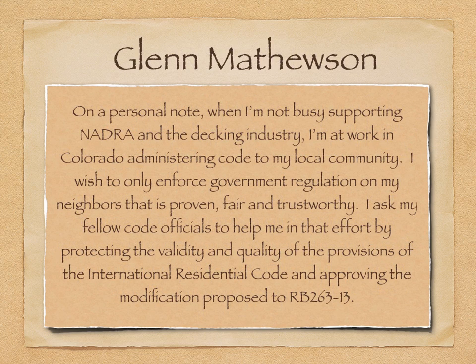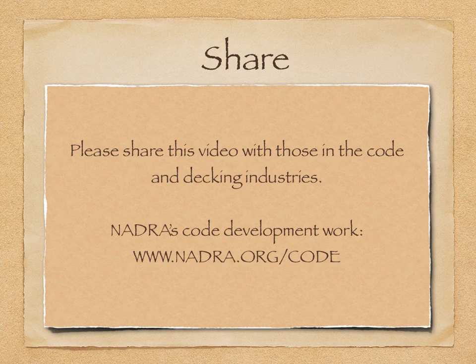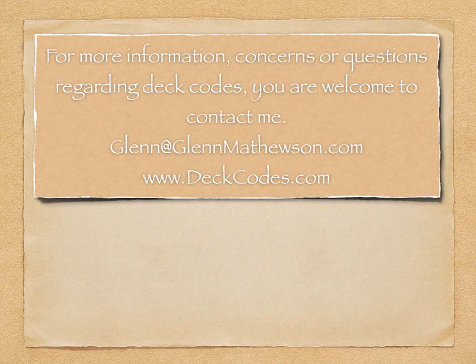On a personal note, when I'm not busy supporting NADRA in the decking industry, I'm at work in Colorado administering code to my local community. I wish only to enforce government regulation on my neighbors that is proven, fair, and trustworthy. I ask my fellow code officials to help me in that effort by protecting the validity and quality of the provisions of the International Residential Code and approving the modification proposed to RB 263. Please share this video with those in the code and decking industry. NADRA's code development proposals and public comments can be reviewed in entirety at nadra.org/code. For more information, concerns, or questions regarding deck codes, you are welcome to contact me or visit my websites. Thank you.